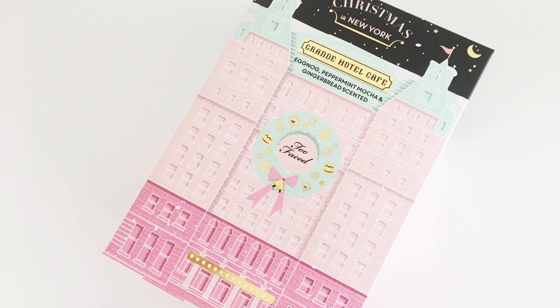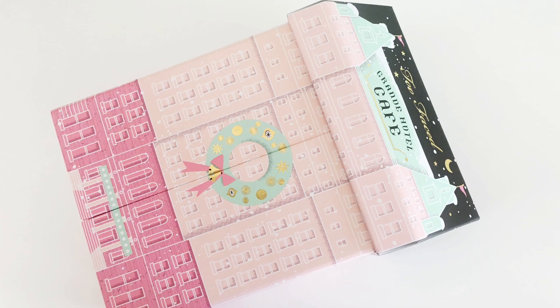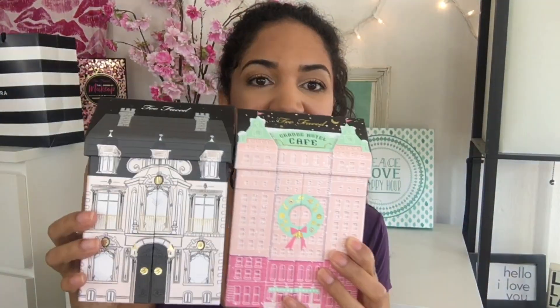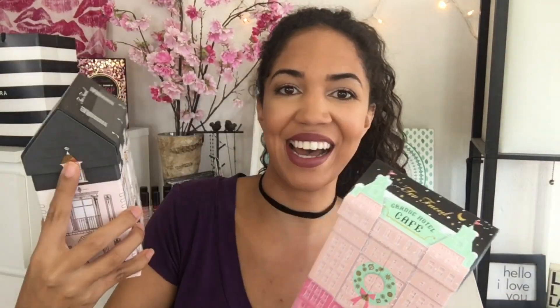Next in here, I got the Too Faced Grand Hotel Cafe Eggnog Peppermint Mocha and Gingerbread Scented Palette. So this is like a set with different palettes in it. Let's open this up and take a look. So cute! So this is like the same design as last year's. This is last year's — it got kind of faded because it was out in the sun, but it's the exact same design. So how fun is that?